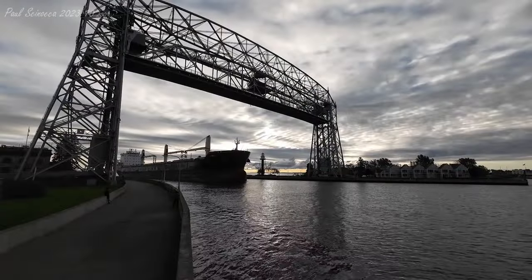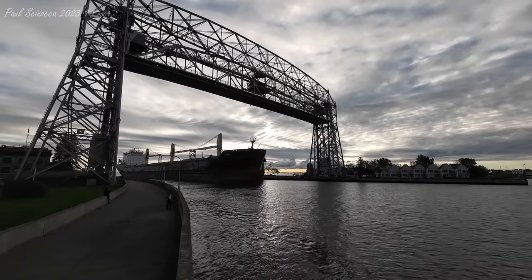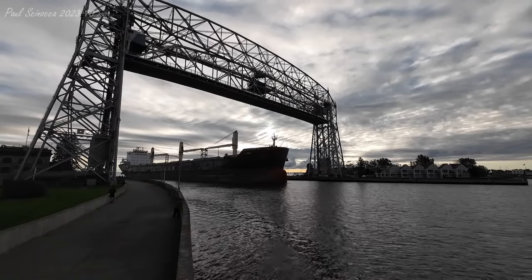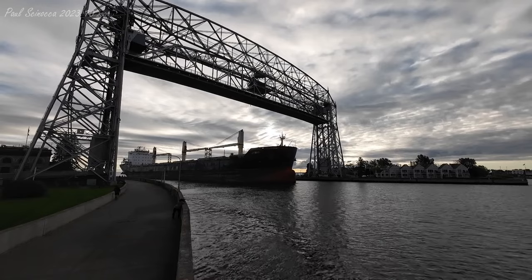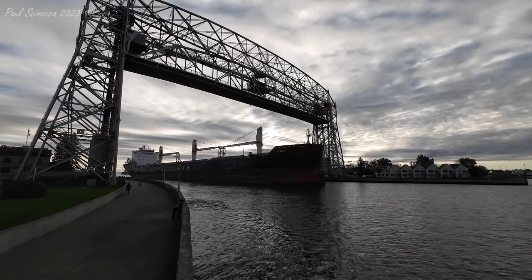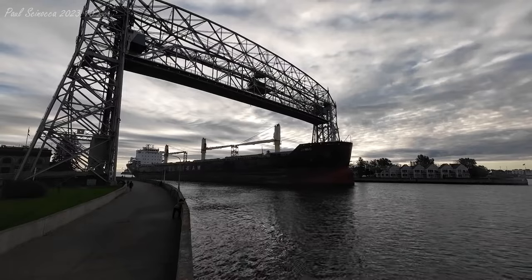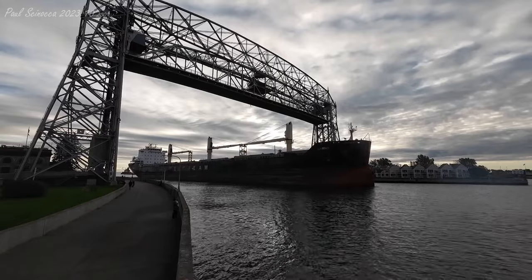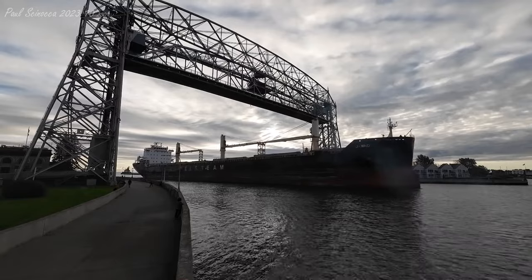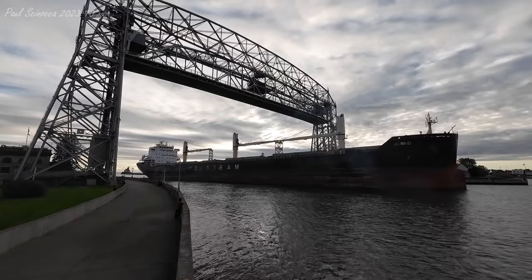What you're watching is the Jam No sailing under the aerial lift bridge. The Jam No was built in 2018 by the Jiangsu Shipbuilding Company in China. She measures 656 feet in length, 77 feet in width, and 50 feet in depth. She's powered by a 7,800 horsepower five-cylinder MAN B&W diesel engine, giving her a top speed of 14.5 knots, or about 16.5 miles per hour. She's also equipped with a 1,200 horsepower bow thruster to aid her maneuverability in port.